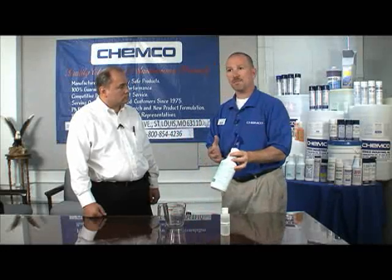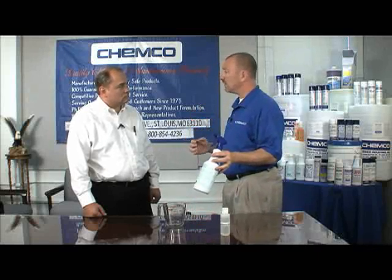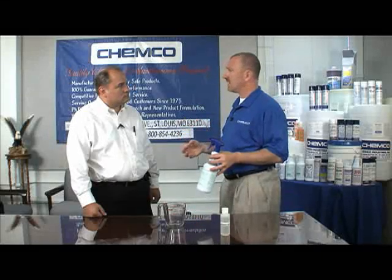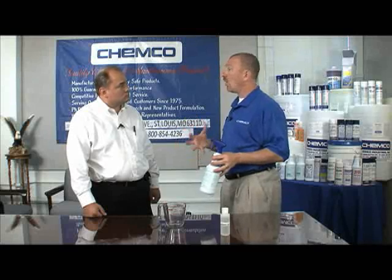The solution that we've created is a product called Biozyme. Biozyme is an instant odor eliminator with enzymatic cleaning action. Biozyme has over one billion enzymes per gallon of product. All those enzymes eat the proteins that create malodors.